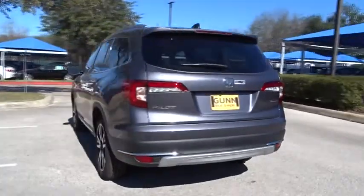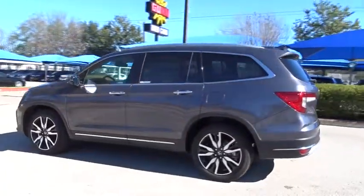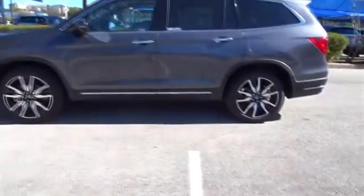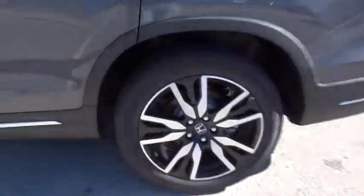Here are some of this vehicle's great options: power liftgate, traction control, stability control, navigation system, steering wheel audio controls, keyless entry, power passenger seat, remote engine start.